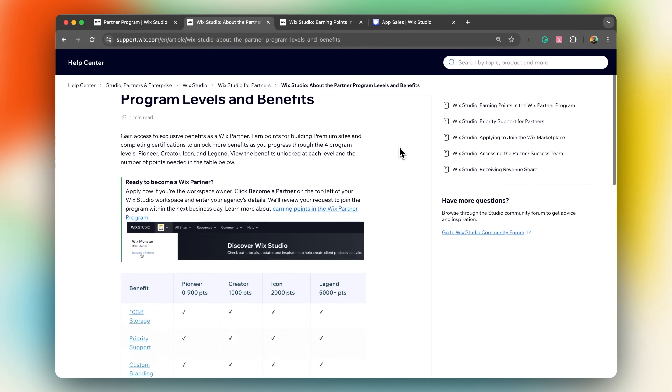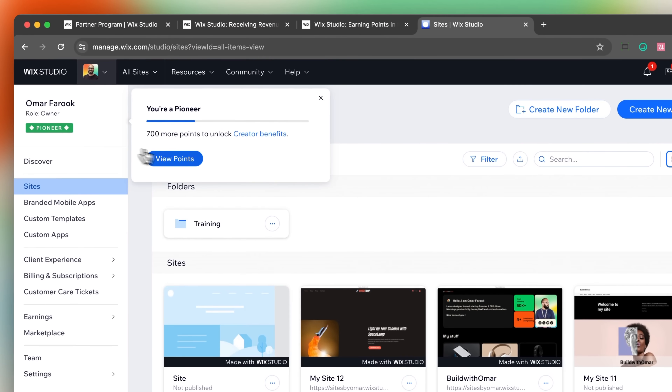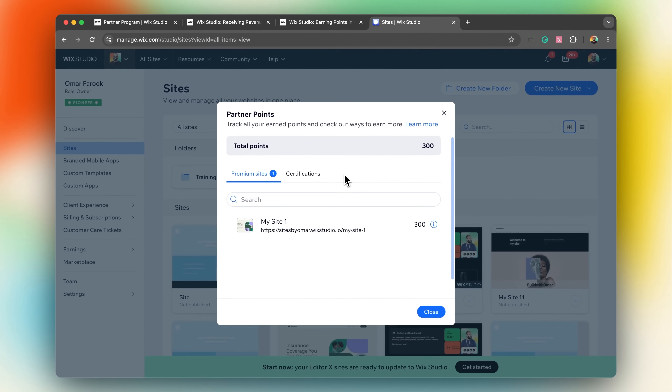There are four levels to achieve through points. Pioneer, the first level, is 0 to 900 points, which unlocks 10 gigabytes of storage, priority support, and custom branding and revenue share. To reach the Creator level, you need 1,000 points, which unlocks your partner badge. Icon level requires 2,000 points to unlock eligibility for the Wix marketplace and access to the partner success team. And the final level, Legend, requires 5,000 points and unlocks everything including additional revenue share benefits. You can track your earned points in the partner level section, located on the top left of your Wix Studio workspace, where you can see the breakdown of total points earned, including premium sites you've built and certifications you've completed.